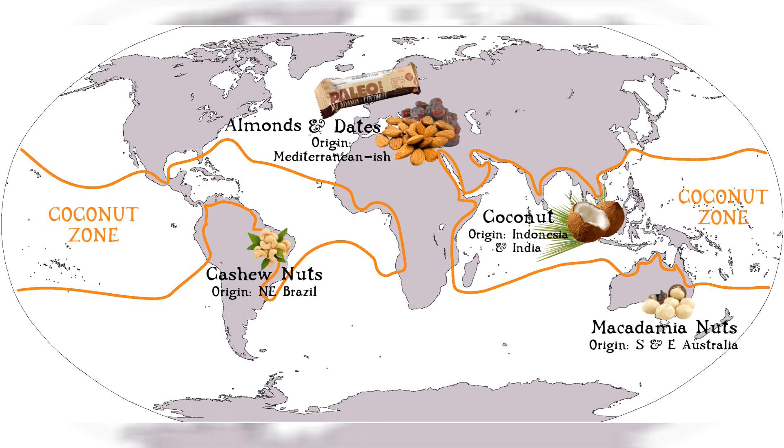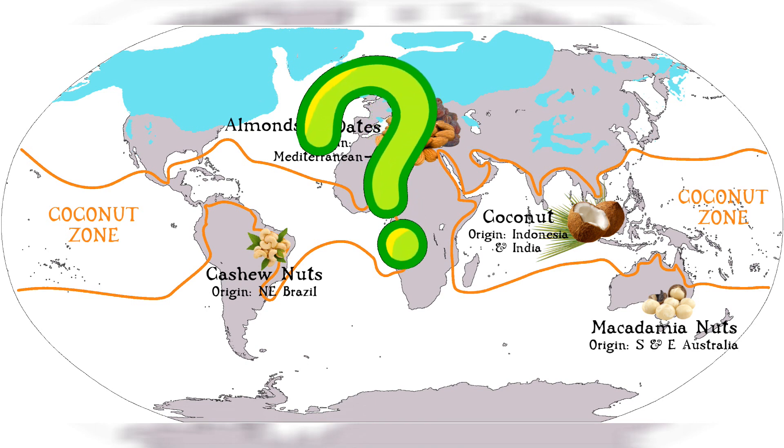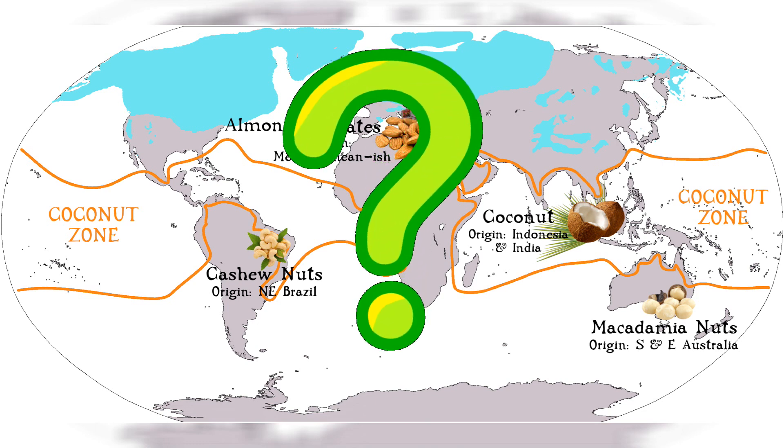For most of the Paleolithic, the northeast of England was covered by a very thick sheet of ice. So the natural question is: whose Paleolithic does this bar represent? How could it be all those thousands of years ago? Oh no - I think I know...